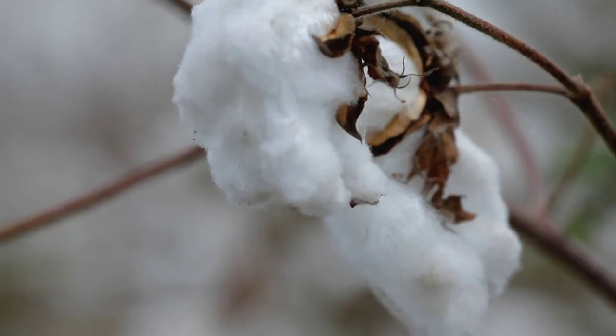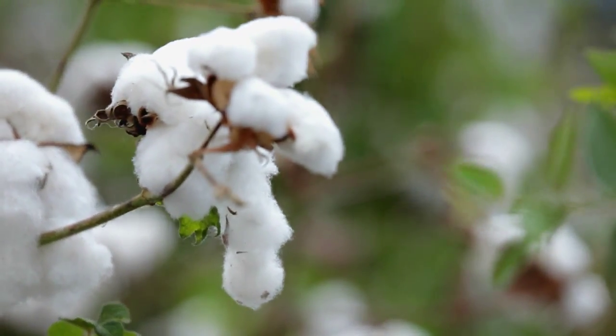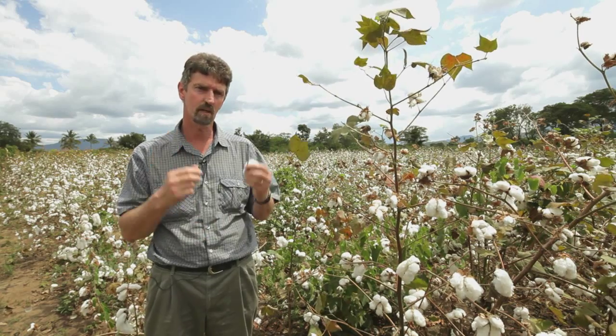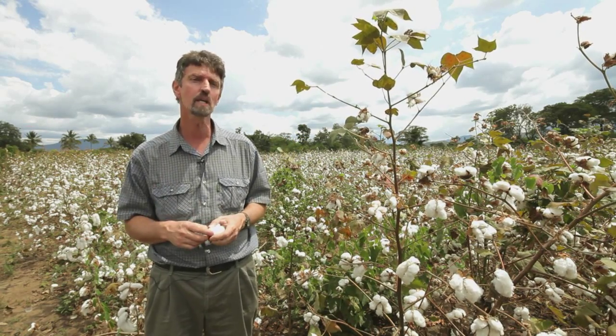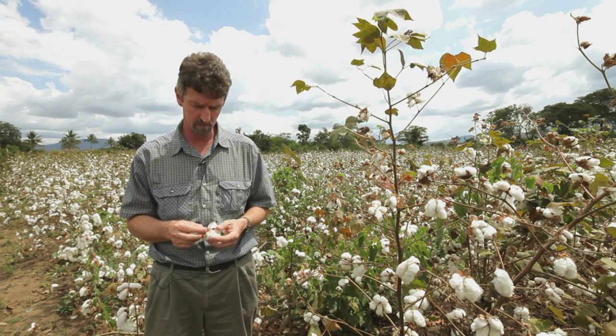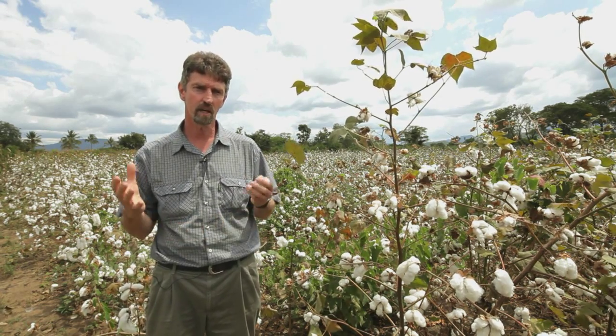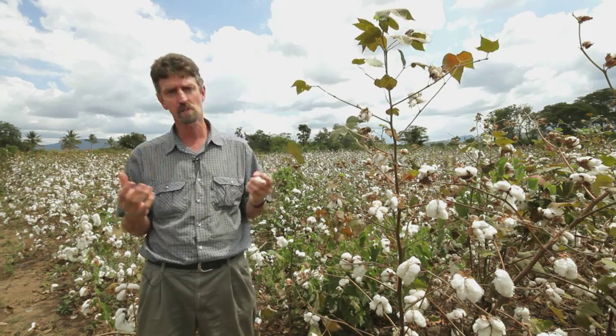I'm passionate about this. It's been basically 28 years of my life — 18 years of research and 10 years implementing. It's really something I believe can make a difference in Africa. It's going to stop the soil erosion and it's going to help mitigate against climate change. In this part of the world, climate change is going to mean less rainfall, and conservation agriculture keeps more moisture in the soil for the crop. I believe it's one way of buffering against climate change.